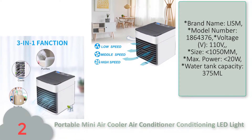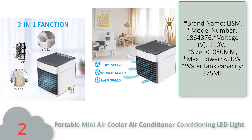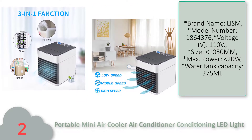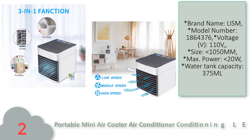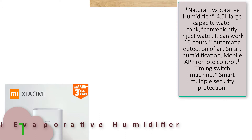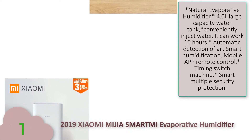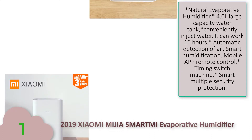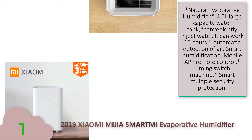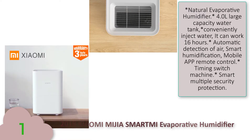Number two: portable mini air cooler air conditioner with LED light. Features and specifications — brand name: Lysam, model number: 118643 76, voltage: 110 volt, size: less than 1050 mm, maximum power: less than 20 watt, water tank capacity: 375 milliliter.